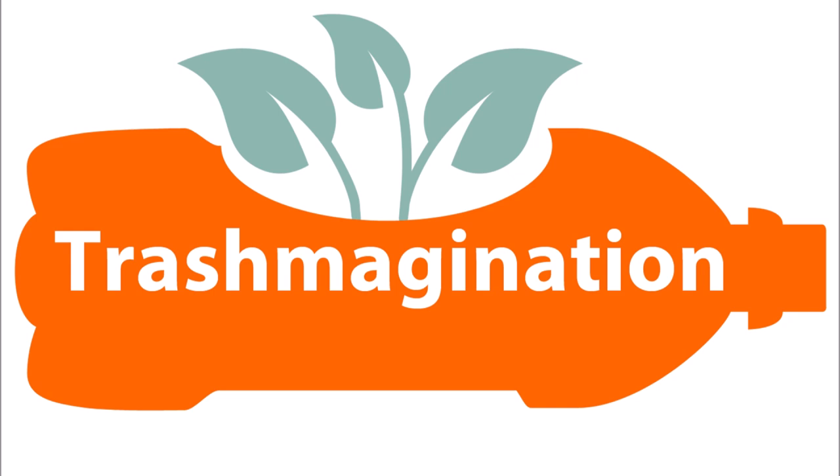Jesus Bubu Negron hired street cleaners to collect cigarette butts in his hometown in Puerto Rico. He layered and wove the butts to make a carpet, making a pattern by contrasting the yellow and white components of the cigarettes.